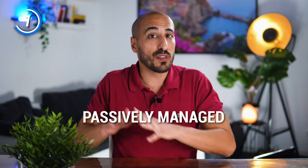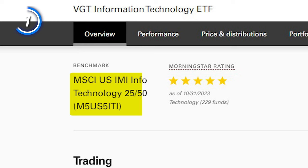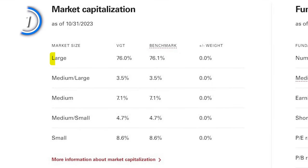VGT uses a passively managed full replication strategy to track the performance of the MSCI US Investable Market Index Information Technology 25-50. This index is made up of stocks from large, mid-sized, and small US companies in the information technology sector, and thanks to this, you get not only the big names of tech but also small tech unicorns, some of which may grow to become the next Apple or Nvidia in the future.